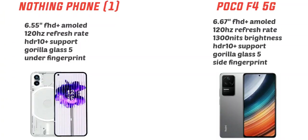Both phones have a mesmerizing display with 120Hz smooth refresh rate, which is great for gaming and scrolling, giving a very smooth performance. The Nothing Phone 1 has an in-display fingerprint scanner while the POCO F4 has a side-mounted fingerprint scanner.